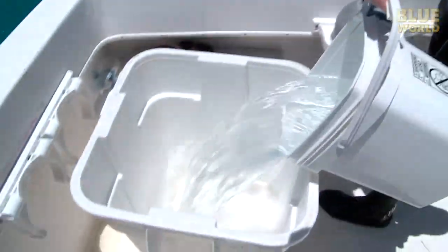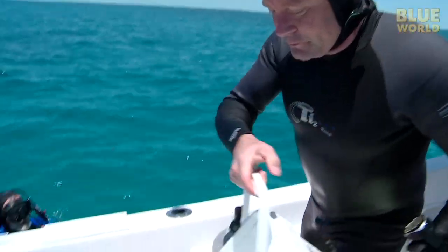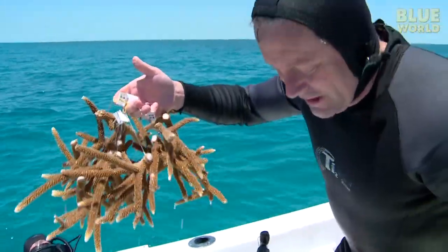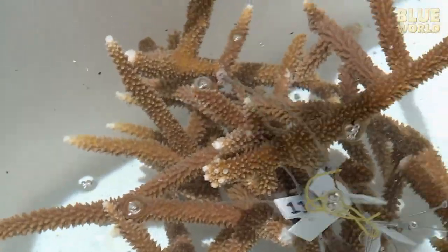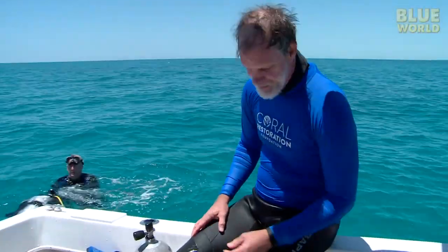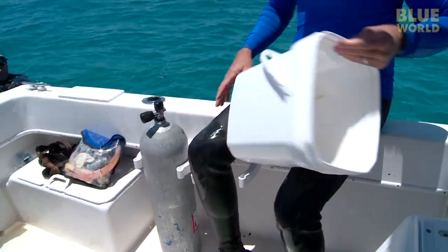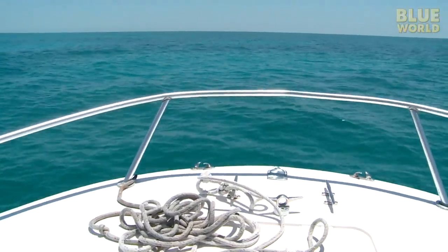Back on the boat, I fill a tub with water. This is the coral that we're going to transplant. You just let them grow out, then you cut them off and hang more up and let them grow out. Everything out there started with coral that would have fit in this bucket. We move the boat a few hundred yards to a reef where we will transplant the coral we just harvested.